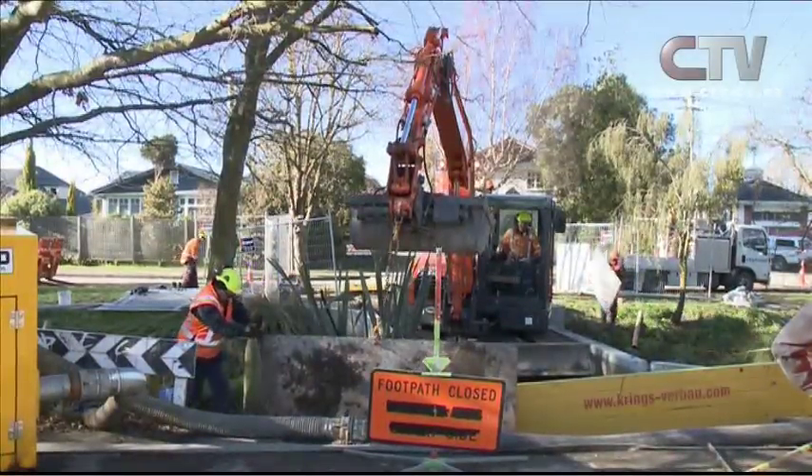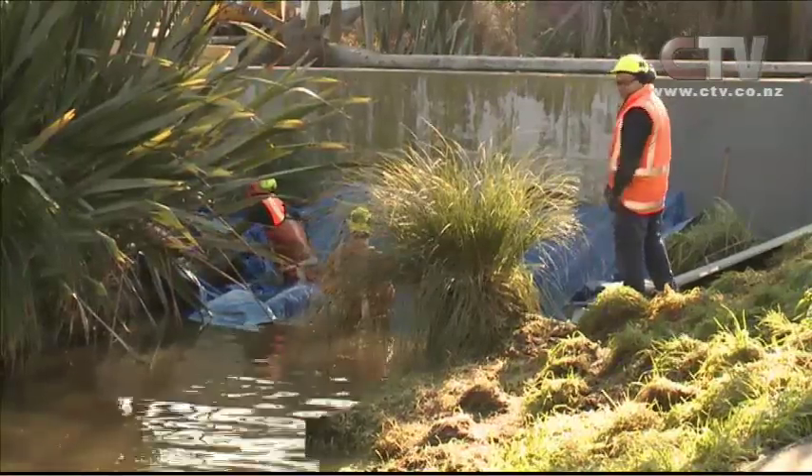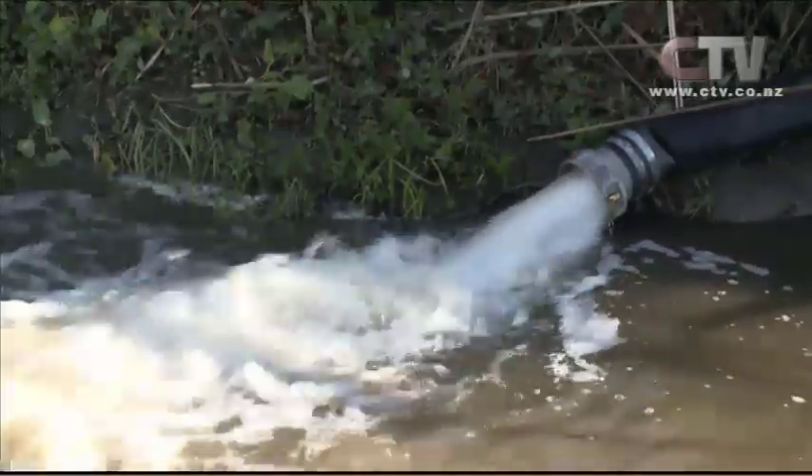Emma Cropper has an update on the Christchurch City Council's plans to stop the city from flooding. This work is hoped to improve the capacity of the stormwater network, reducing flooding in Christchurch's Flockton Basin, done by removing constraints in the lower Dudley Creek. That included the Guild Street culvert, which is a pedestrian way that causes a constraint in the waterway. Water backs up behind it, meaning it can't get away and contributes to the flooding.